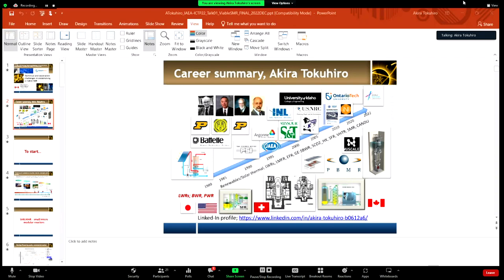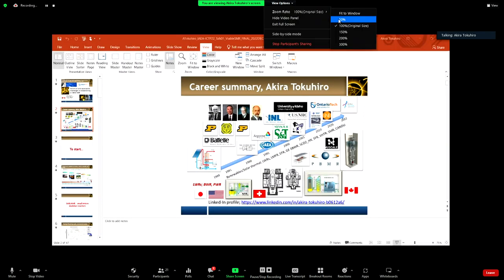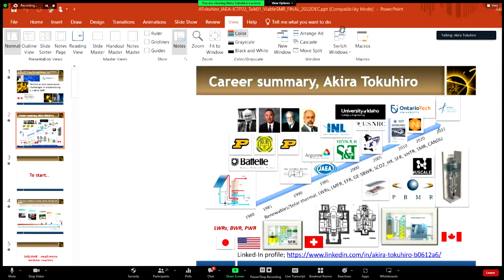Thank you very much, Mira, the organizers, and the students. I think you had a very interesting week. I'm sorry I cannot be there in person, but it's a busy time of the year. I hope you all connect with me on LinkedIn — I use it quite a bit. I'm happy to see the list of participants; all of you except maybe one or two I know in person.